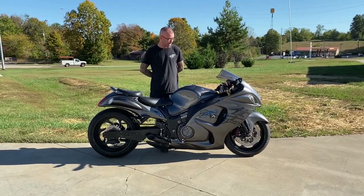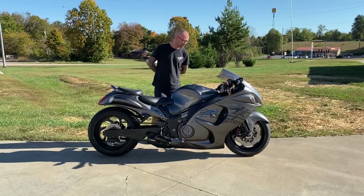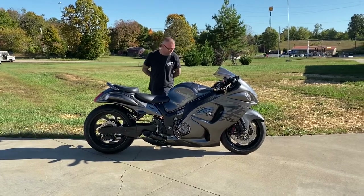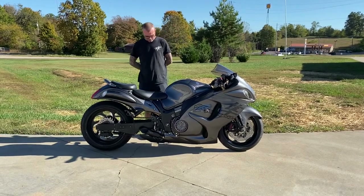And he went pretty much ham on every single build part that we make — see-through engine covers, triple trees, fork caps, gas caps, grips, levers, kickstands, frame sliders. I mean, he got it all. Fork caps, frame plugs.